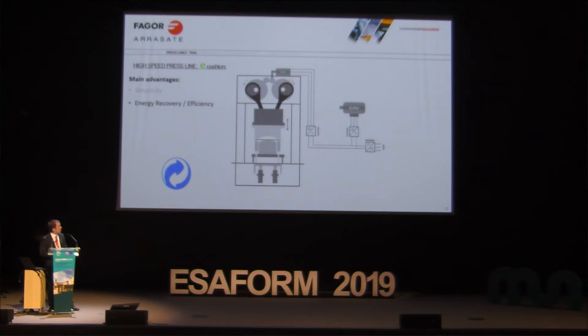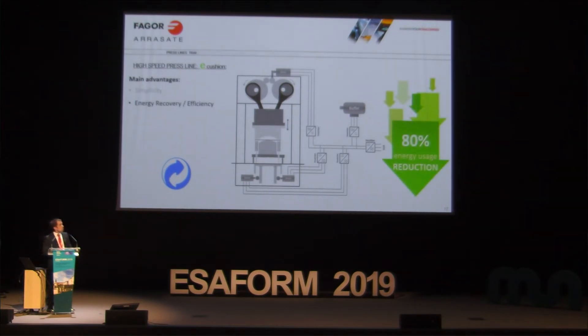One big advantage is the energy efficiency. In a servo press with a conventional hydraulic cushion, we give power to the main drive and the slide pushes the cushion to make the holding force on the sheet metal. In this case, the energy used by the cushion goes to heat the oil — there are losses, all the energy is wasted. With the electromechanical cushion, the energy used for the cushion is recovered and sent back to the network to reduce consumption in the main drive. This reduces by 80% the energy used in the full press.